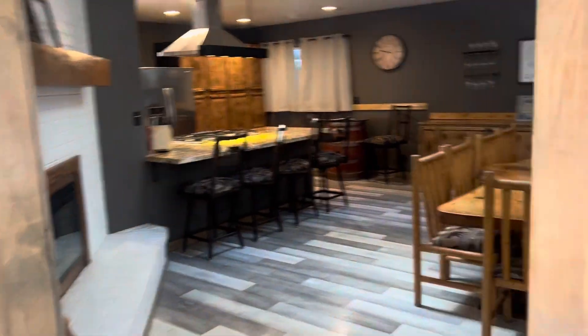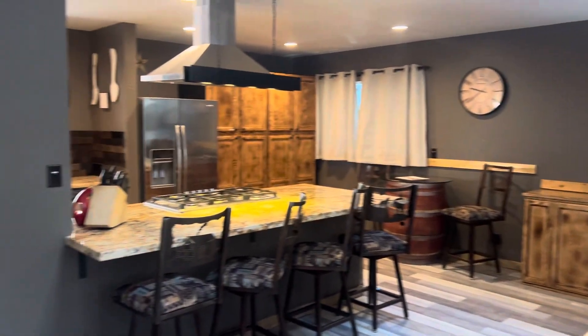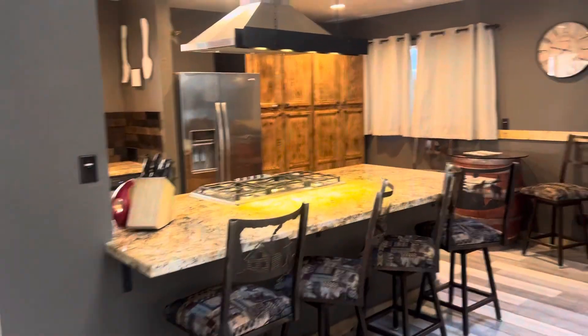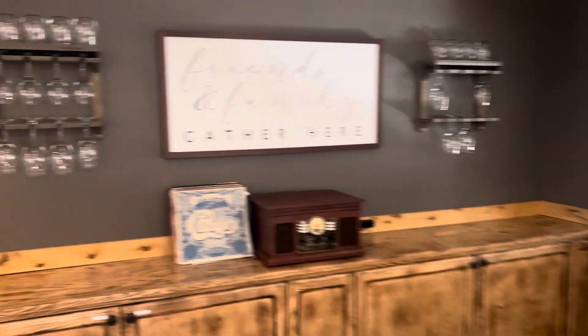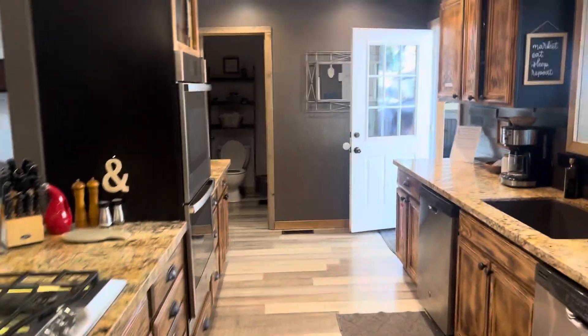Wrap around through the kitchen. This nice open feel gives you room for all your guests at the dining room table as well as the bar. New appliances and granite countertops have been installed.